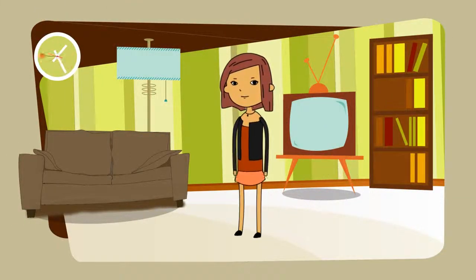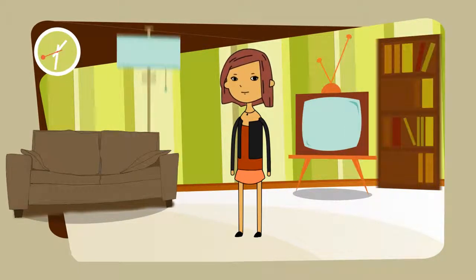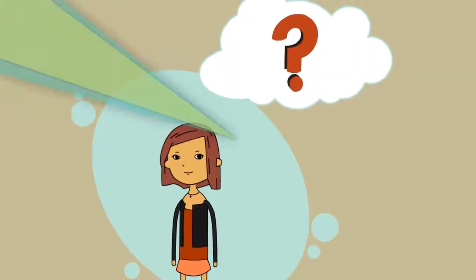Hi, meet Lucy. Lucy is a busy lady and her time is important. But Lucy has a problem. She wants a safe, folding and designer baby cradle for her newborn baby.